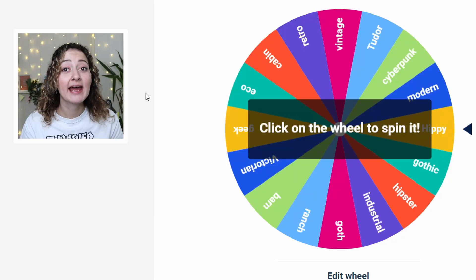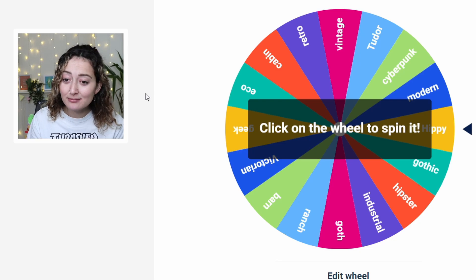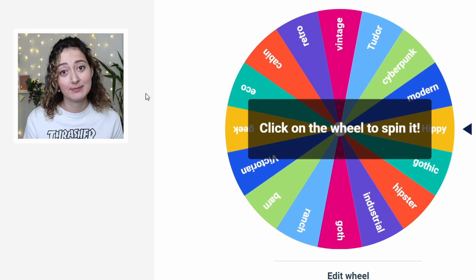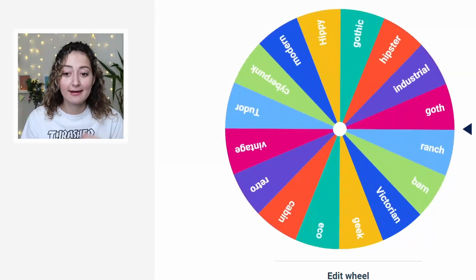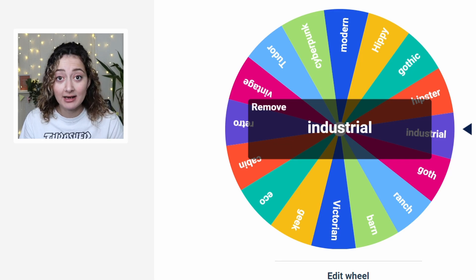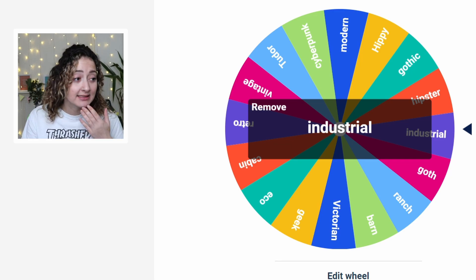So we've got 75k for our budget and we are building for two sims. Now I want to know what kind of style of build I'm going to be making. The spinning wheel has decided industrial! Okay, I've never built an industrial build in my life. I love this style but I just don't know where to start.